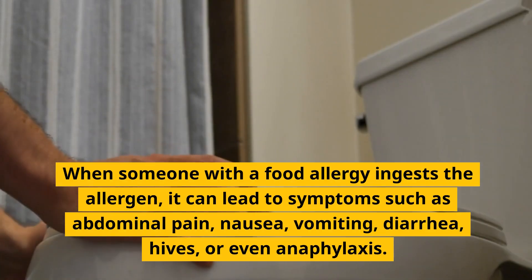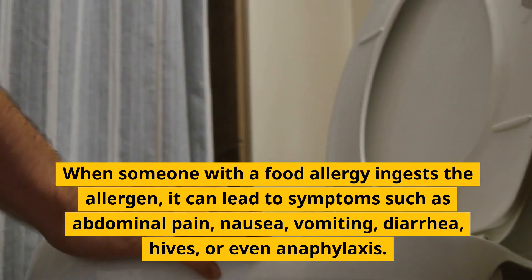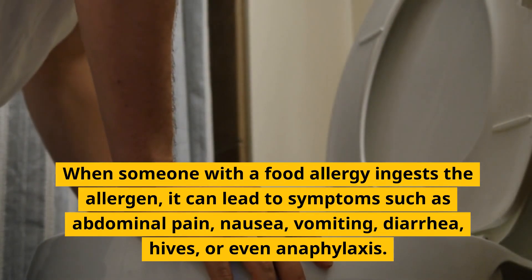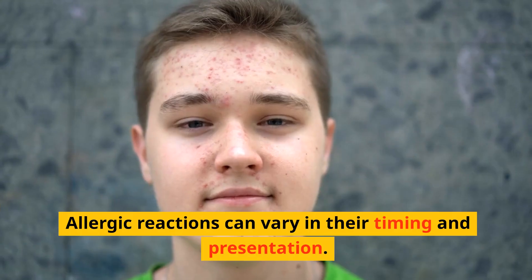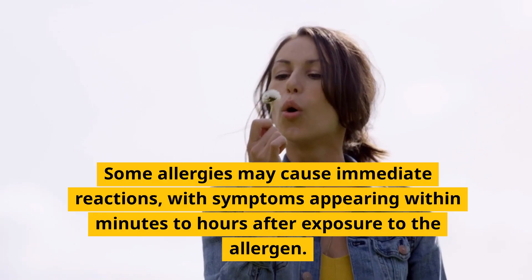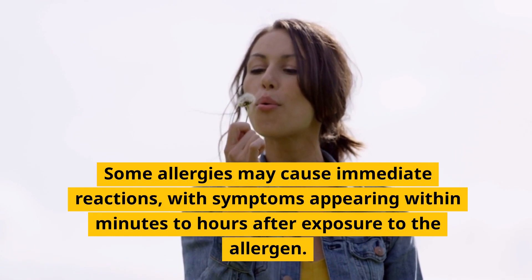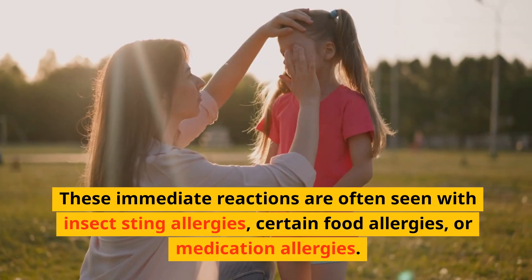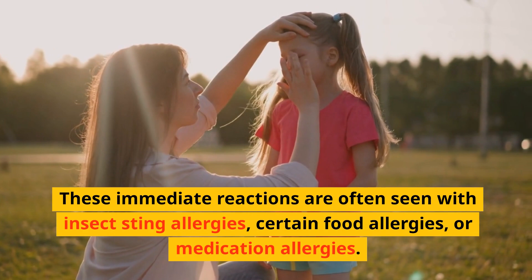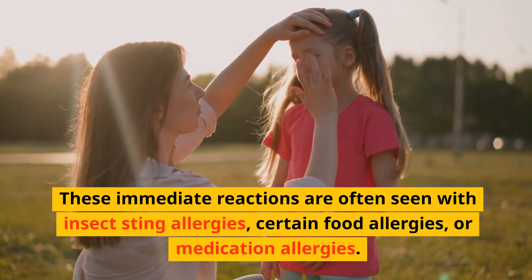When someone with a food allergy ingests the allergen, it can lead to symptoms such as abdominal pain, nausea, vomiting, diarrhea, hives, or even anaphylaxis. Allergic reactions can vary in their timing and presentation. Some allergies may cause immediate reactions, with symptoms appearing within minutes to hours after exposure to the allergen. These immediate reactions are often seen with insect sting allergies, certain food allergies, or medication allergies.